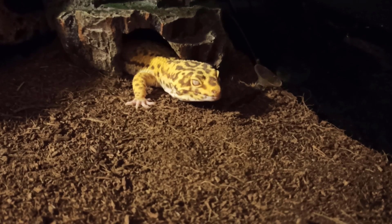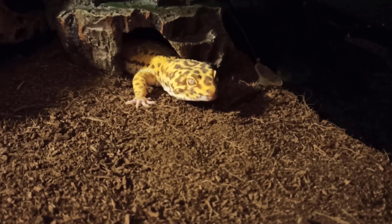TIRANNOSAURUS REX. Ecco Gecko è un Gecko Leopardino di 2 anni, residente a casa d'Archivool.